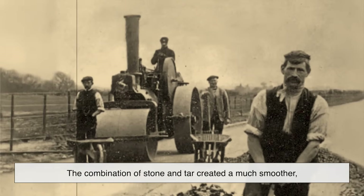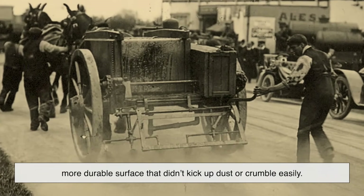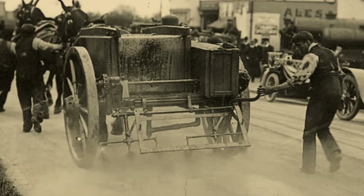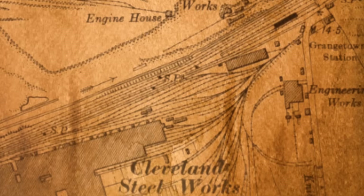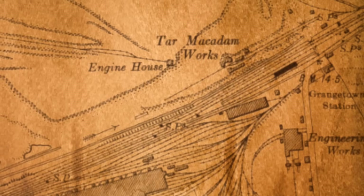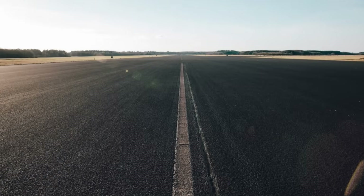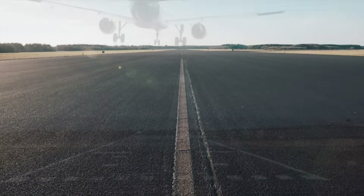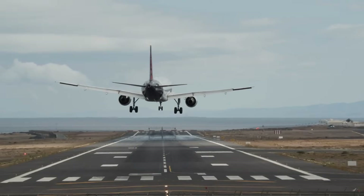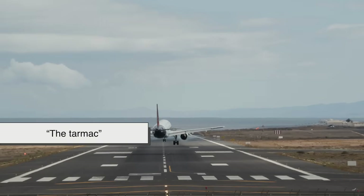The combination of stone and tar created a much smoother, more durable surface that didn't kick up dust or crumble easily. Tarmac quickly became the go-to material for airstrips and roads in the early 20th century. It was strong, relatively easy to apply, and a huge improvement over loose gravel roads. That's why, even today, we often refer to airport runways as the tarmac, even if they're not actually made of it anymore.